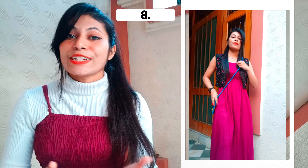In the eighth look, I have styled my maxi dress with a jacket and added a bag for the complete look. So this is the eighth look.